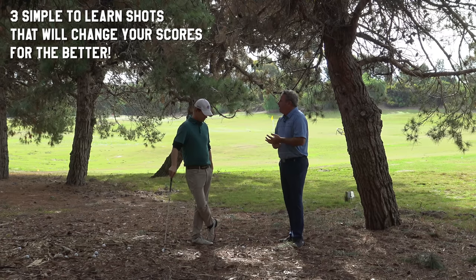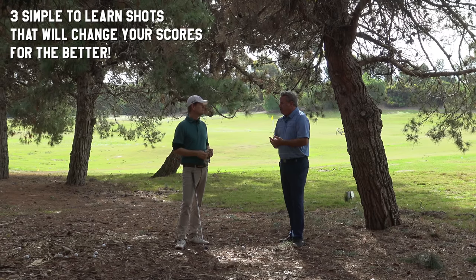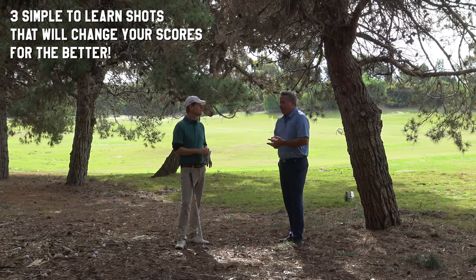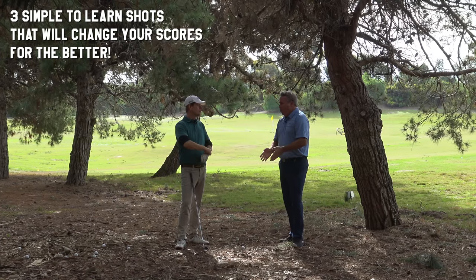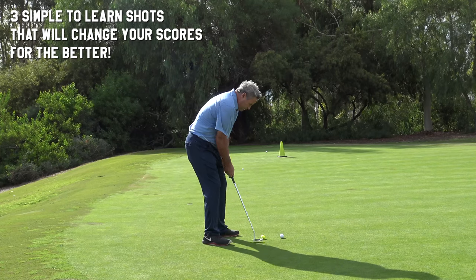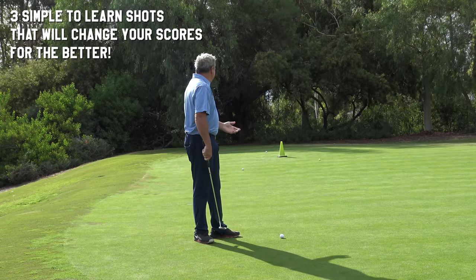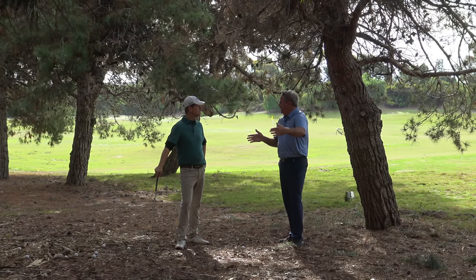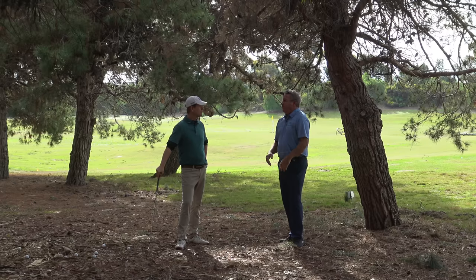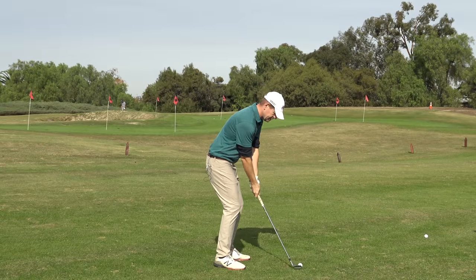Number one is most golfers above the handicap of maybe five or eight — from 50 feet, they're making one mistake and it is ruining their proximity to the hole and creating three putts. 50-yard, 60-yard, 40-yard pitches to the green. Over the handicap of plus one, the mistake is universal.